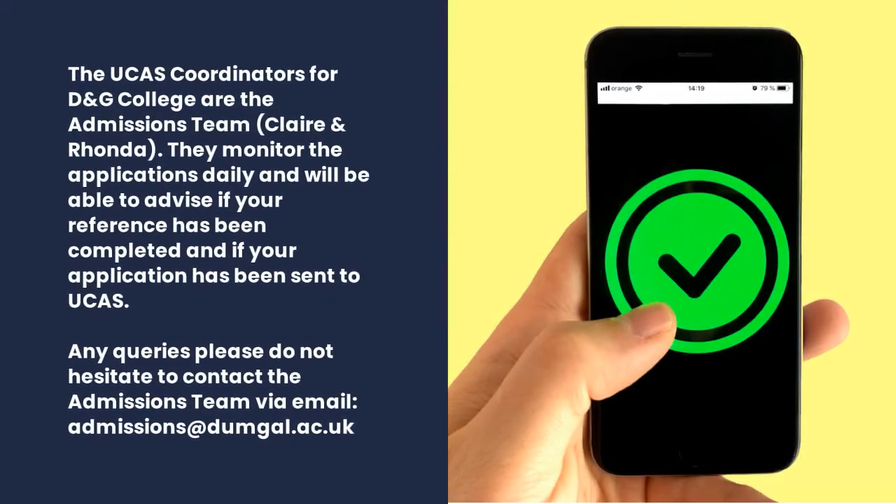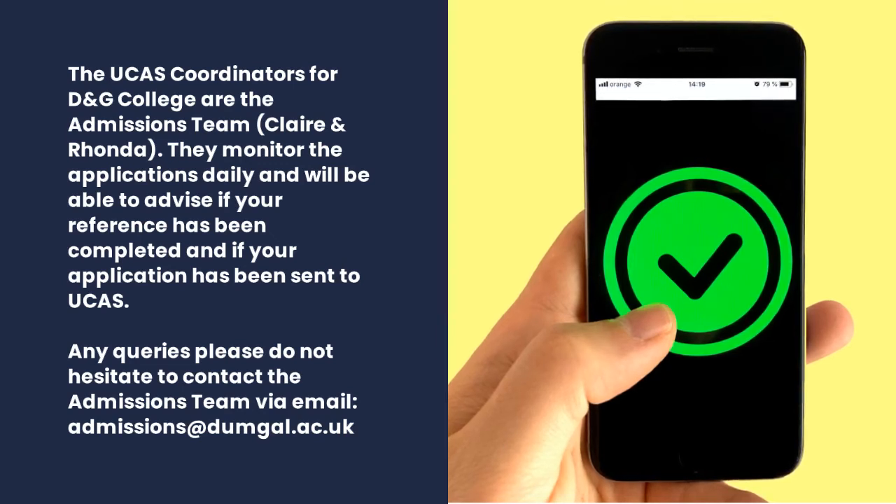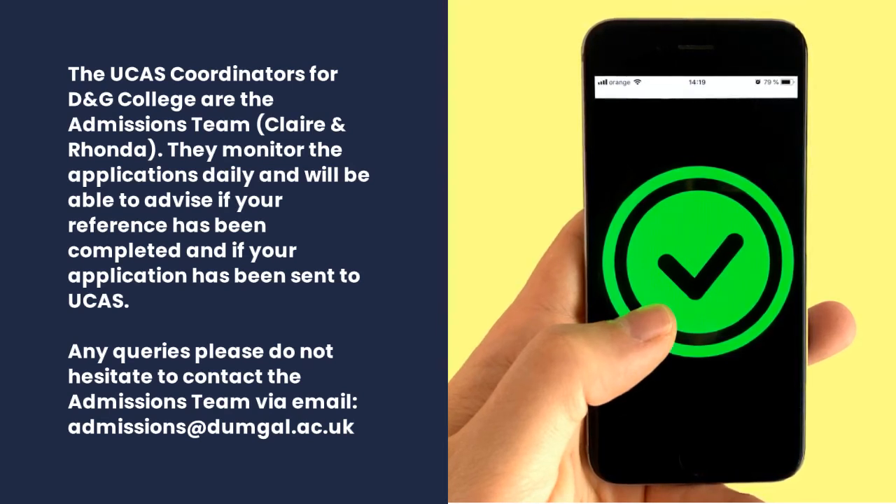The UCAS coordinators for the college are the admissions team — Claire and Rhonda. They monitor applications daily and will be able to advise if your reference has been completed and if your application has been sent to UCAS. If you have any queries, don't hesitate to contact the team via email at admissions@dumgal.ac.uk.